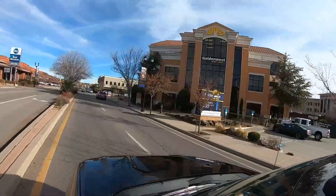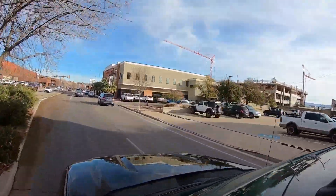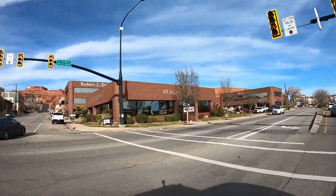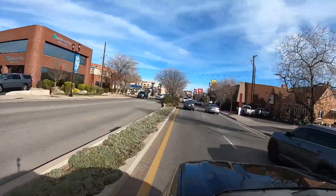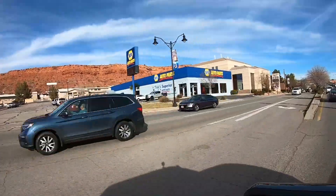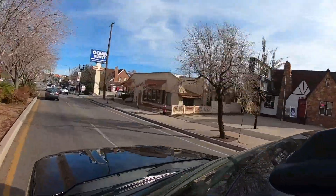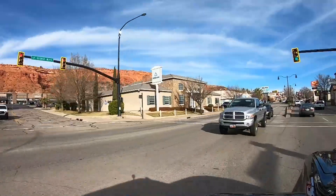The age of these different properties is going to vary — you're going to have some built in the 1970s and 1980s. You can even see some cranes off in the distance indicating brand new construction, as well as that lot we saw just a couple of seconds ago where they're going to be building something brand new. There is still growth going on here on St. George Boulevard, but there are going to be some older buildings too. This is such a desirable area because it's right in the heart of town.